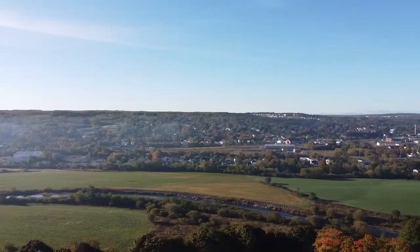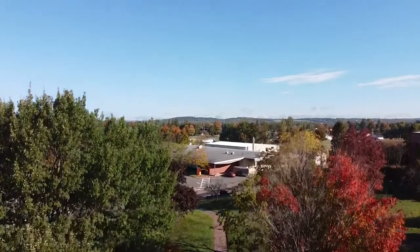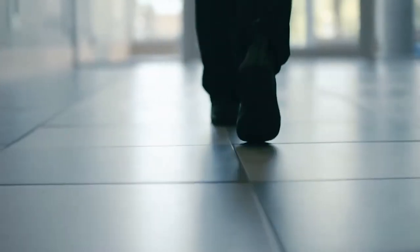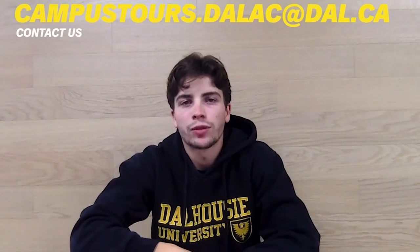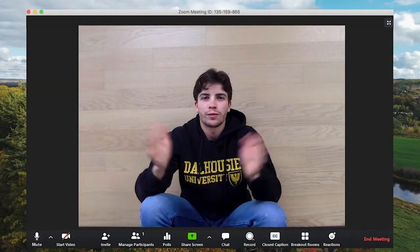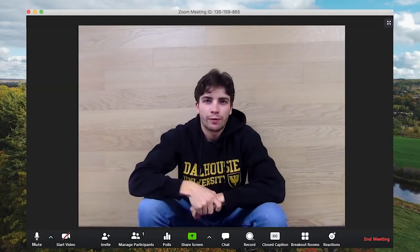So why Truro? Centrally located and only 60 minutes from Nova Scotia's capital, the picturesque town of Truro is a quaint community of friendly neighbors, making it an excellent place to learn, live and explore. This concludes our Truro campus tour. If you still have any questions related to campus tours, please feel free to contact our team. My name is Campbell and thank you so much for joining me today. We hope to see you on our campus someday soon.